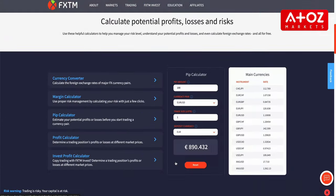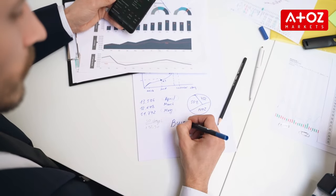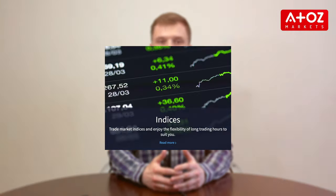FXTM is the last CFD broker on our list. FXTM offers a range of trading platforms including MetaTrader 5, MetaTrader 4, cTrader, and WebTrader. These platforms provide advanced technical analysis tools, pre-installed robots and strategies, and access to global markets from a single account. Whether you are a beginner or an experienced trader, you'll find a platform that suits your needs. FXTM offers a variety of products including Forex, CFDs, commodities, stocks, and indexes, with competitive fees and multiple account types including Standard, ECN, and Islamic Accounts.